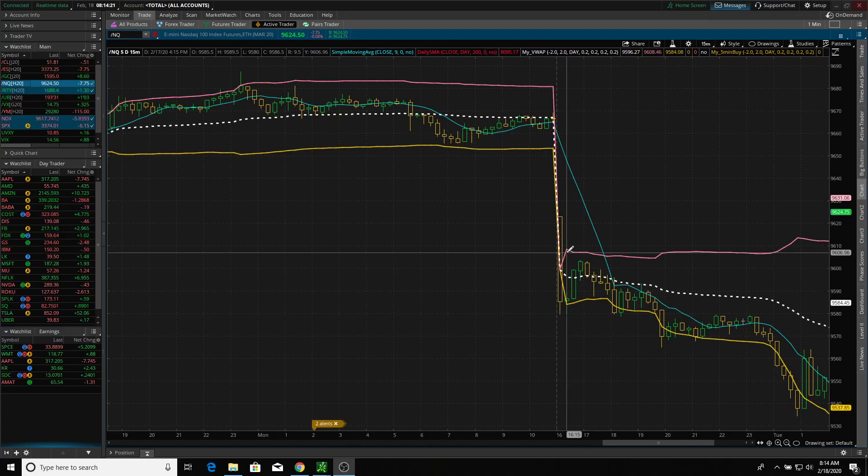Good morning, variable traders. This is Vicer. It's February 18th, 2020.